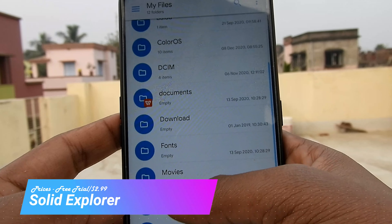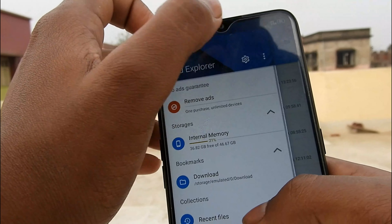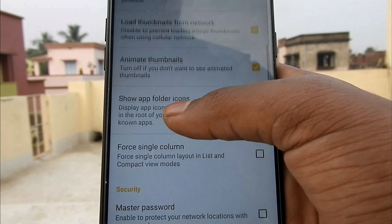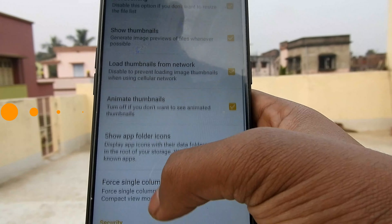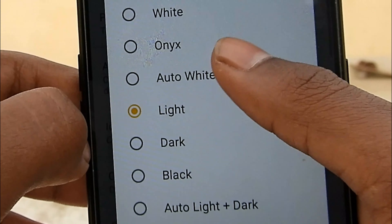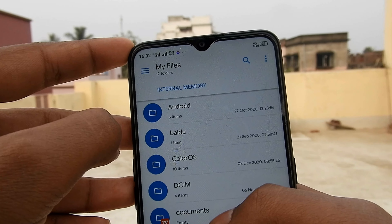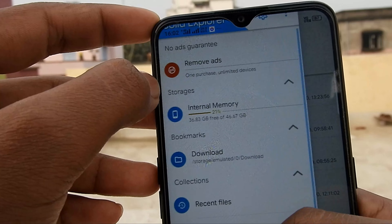File browsing is something everyone inevitably has to do, so you might as well do it with a capable, fantastic file browser. Solid Explorer is pretty much as good as it gets in the file explorer apps realm. It features material design, archiving support, support for the most popular cloud services, and even some power user stuff like FTP, SFTP, WebDAV, etc. It looks great, it's incredibly stable and it just works well. There is a 14-day free trial with a $2.99 price tag at the end of it. This is by far the best file manager on Android for most people.